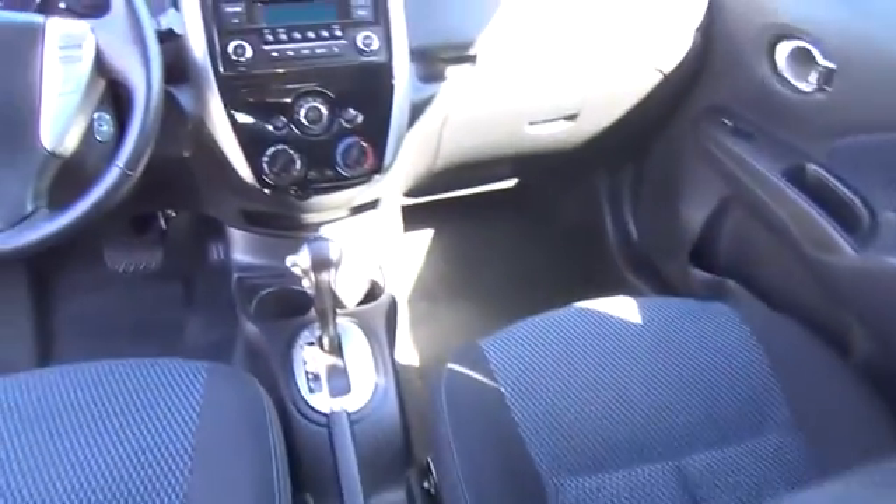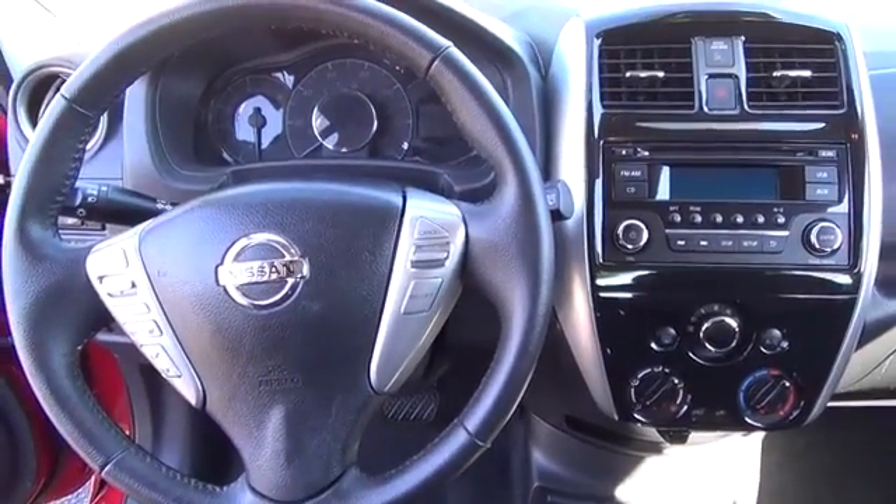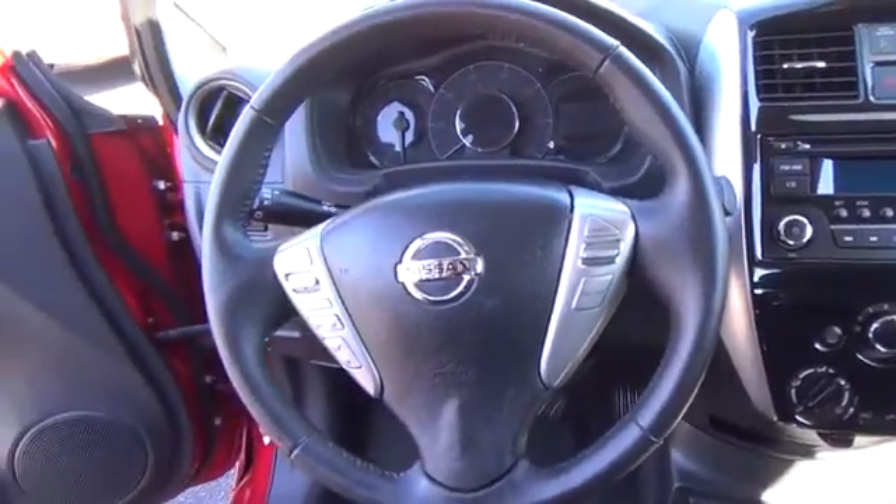You will find keyless remote entry, power locks and windows, upgraded cloth upholstery, a leather-wrapped steering wheel, and audio controls and other great features.